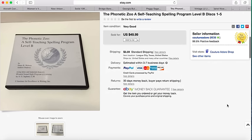This item I paid I believe $1.99 for and it sold for $49.99 plus $3.59 shipping.